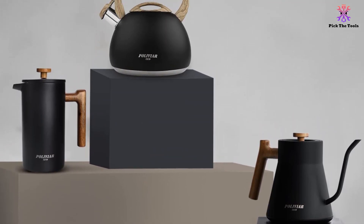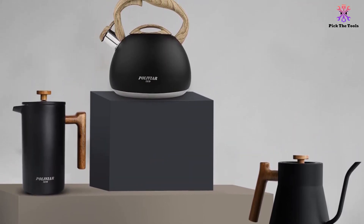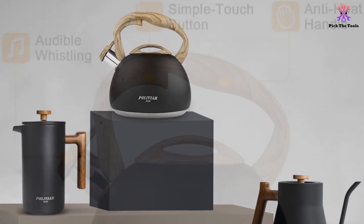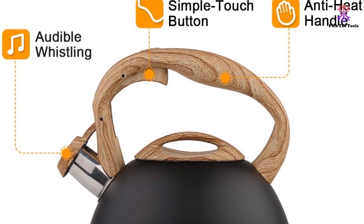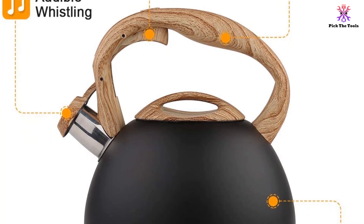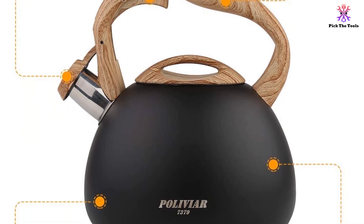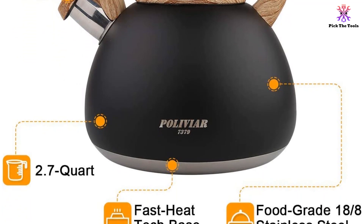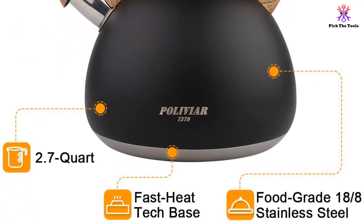The Poliviar JX-2018 GR20 is rust-proof too and has the added benefit of being suitable for use on all heat sources, working just as well on gas or halogen cooktops as it would on a regular induction cooktop. It's FDA-approved, being made from the highest quality 18-8 stainless steel and crafted to the highest standards, and it comes with a 1-year warranty too.